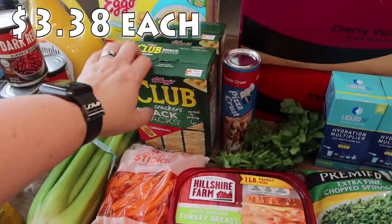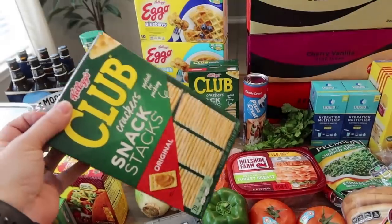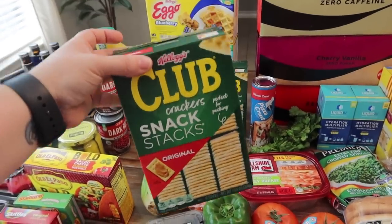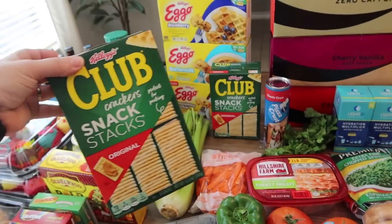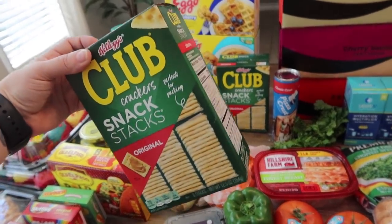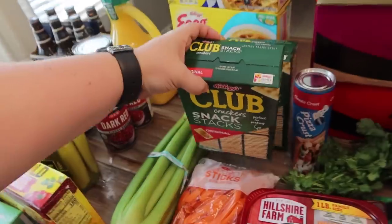All the kids requested Club Crackers. I like when they're individually packaged because it's less likely that the kids will leave a box open — I've found stale crackers in the pantry before. There are six packs in here and I got two boxes, so that'll last us a good while.